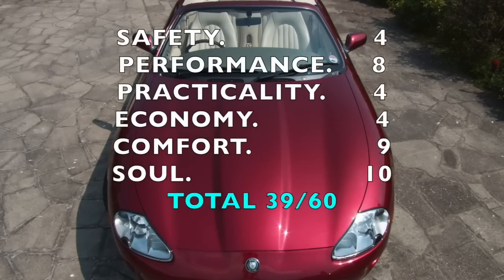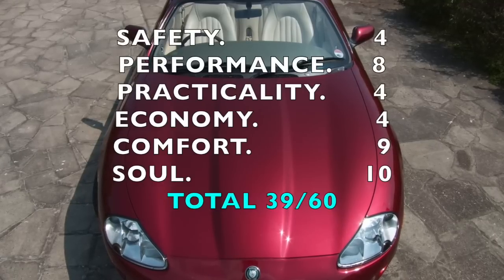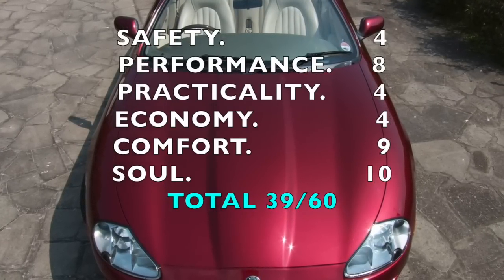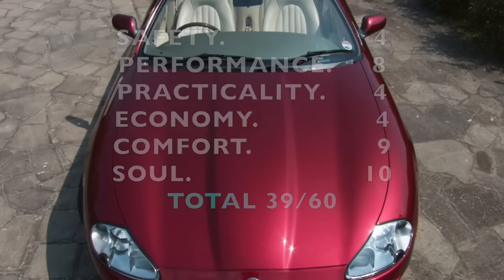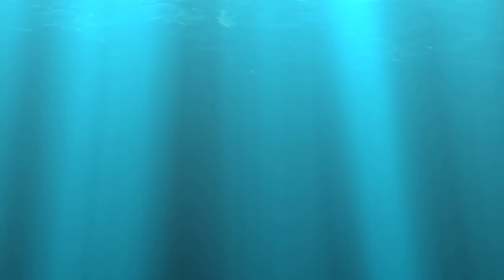So that's a SPECS score of 39 out of 60 for the XK8. If you've enjoyed this video and want to see more great stuff, please subscribe to The Garage — remember, it's always free on YouTube.